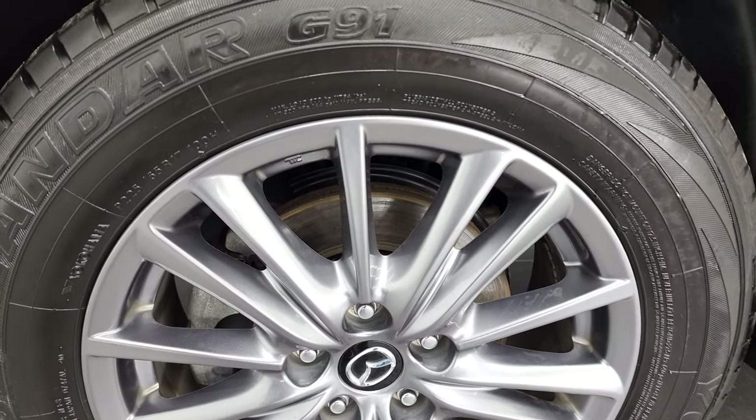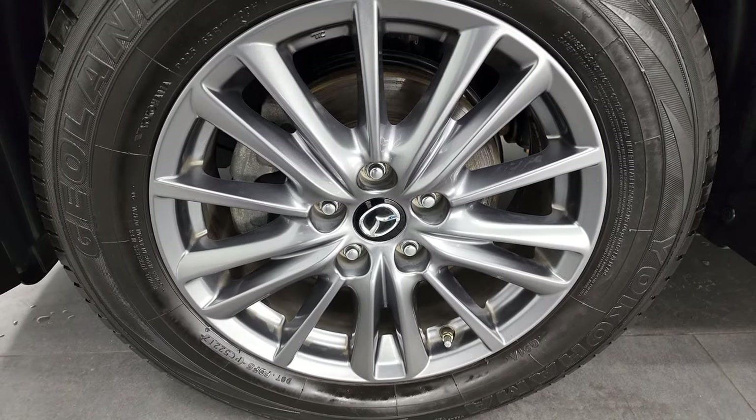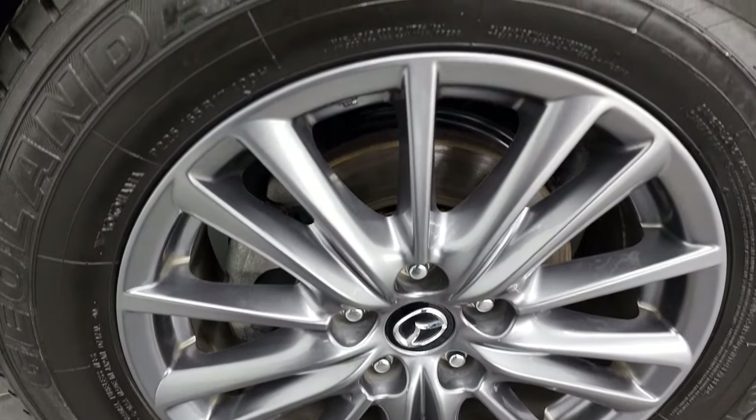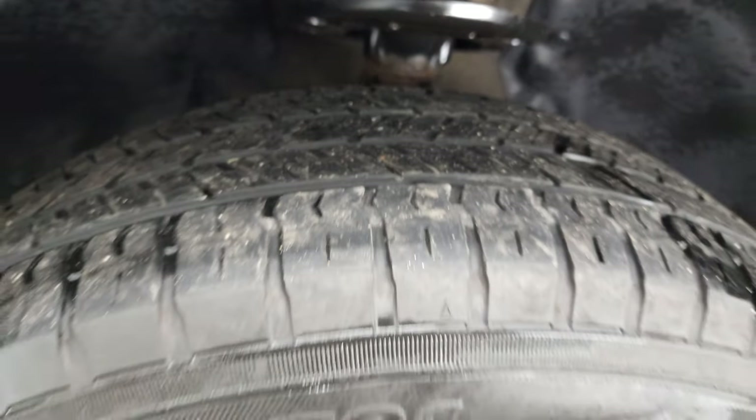This one comes with the painted alloy rims and it has Yokohama Geolander G91 tires — these are 225/55 R17s — and they have right around half the tread left on them.